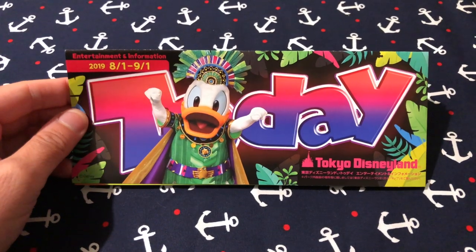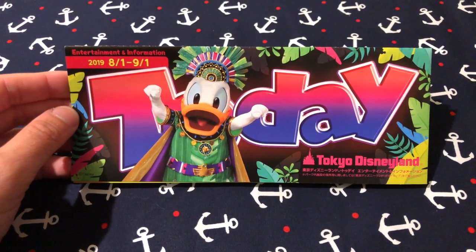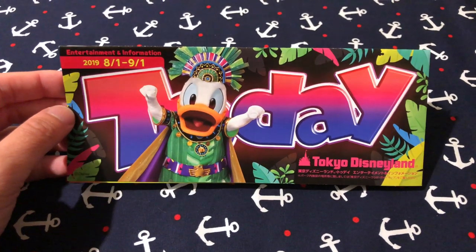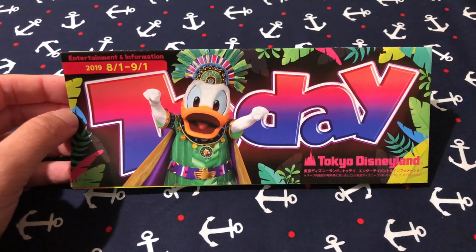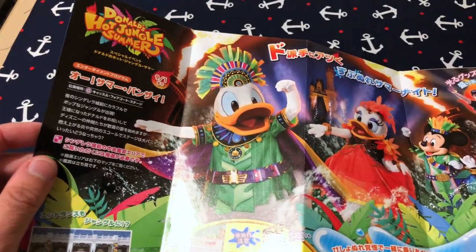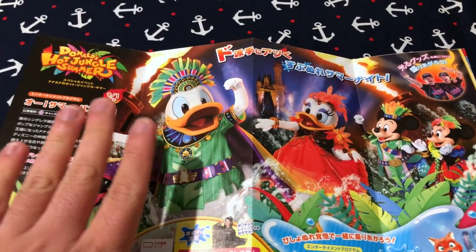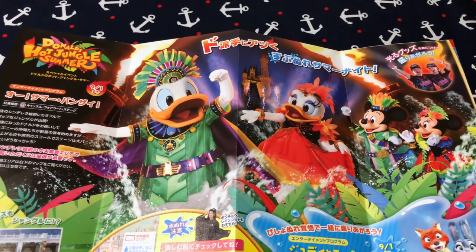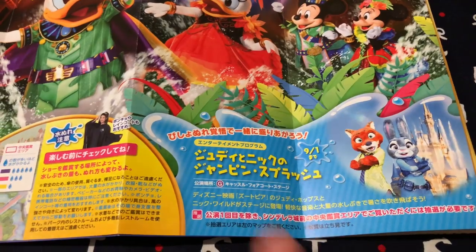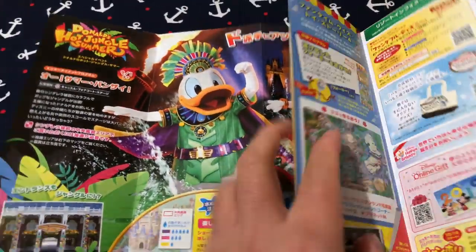We have Donald here on the front in his Oh Summer Bonsai outfit, which is really cute. On the front of every today guide there's always a hidden Mickey — I already see it, top right corner. On the inside we have this beautiful layout for the Oh Summer Bonsai show, which is a summer water show with fire, dancing, music, and spectacular stuff. It's in the evening in front of Cinderella Castle, so make sure you check the times when you get into the park. And then also during the day in front of the castle we have the Nick and Judy water show as well. I love Oh Summer Bonsai — it's so good.